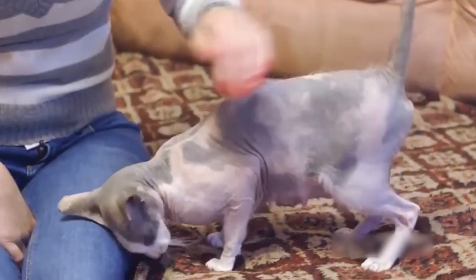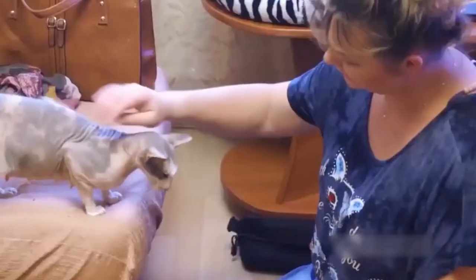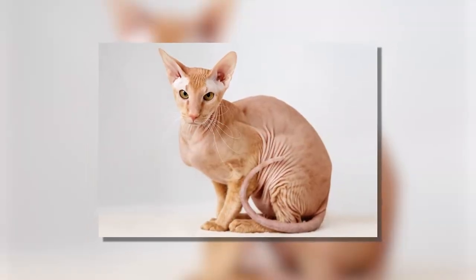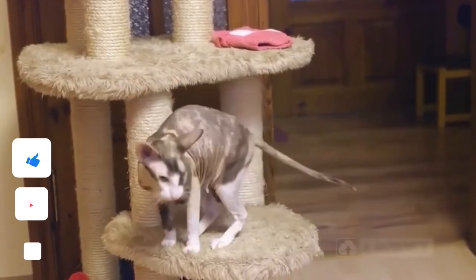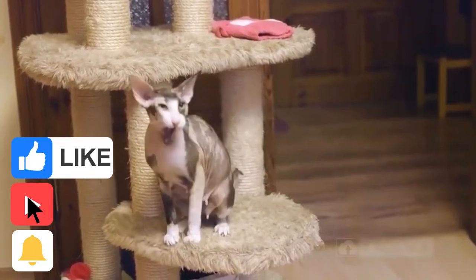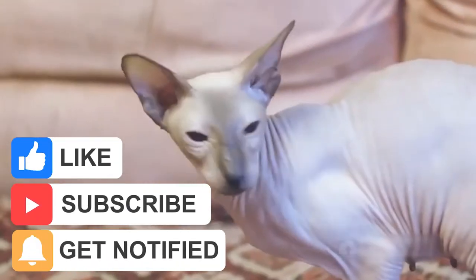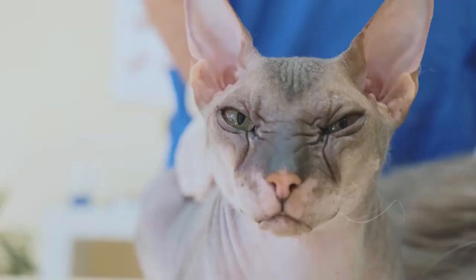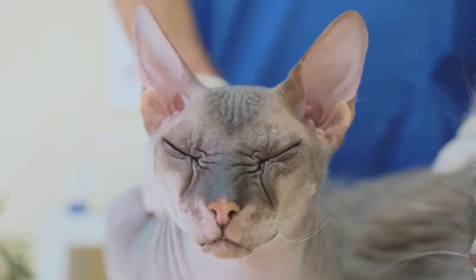Did you know that your Baldie's coat may change in the first two years of their lives? During this period, their hair texture may change. If your Peterbald kitten has longer hair, they can develop into the variations with short hair, or they may even lose their fur coat and become completely bald.